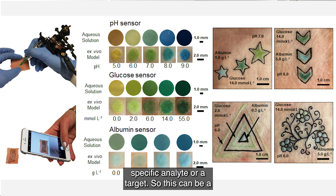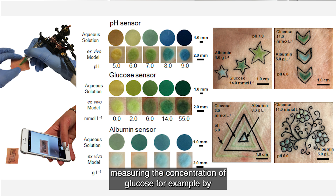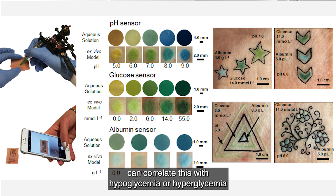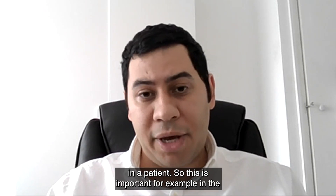This target can be a biomarker — for example, in the case of diabetes we are measuring the concentration of glucose. By measuring the concentration of glucose in blood we can correlate this with hypoglycemia or hyperglycemia in a patient.